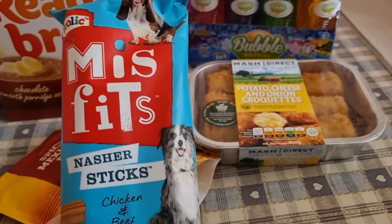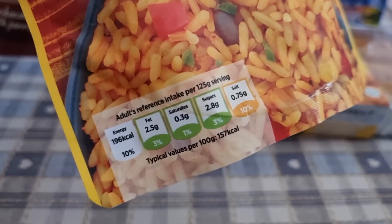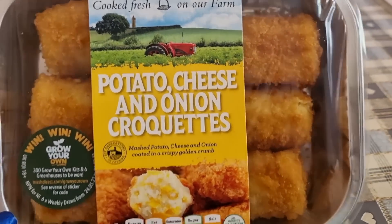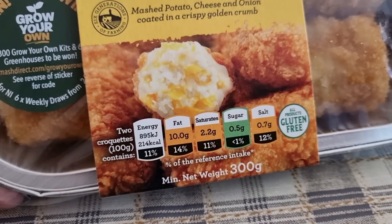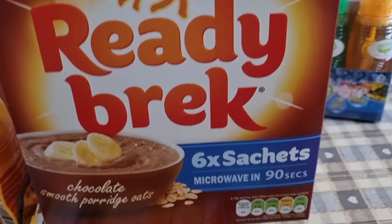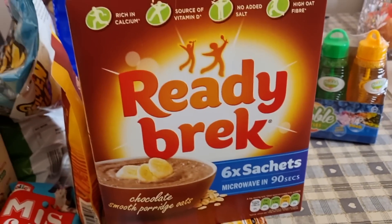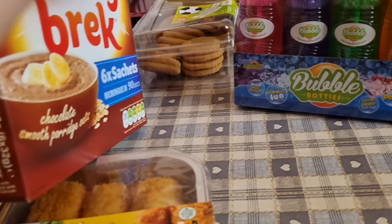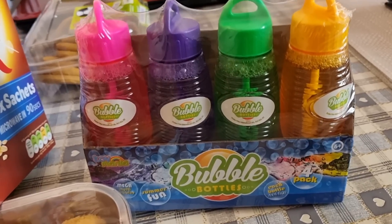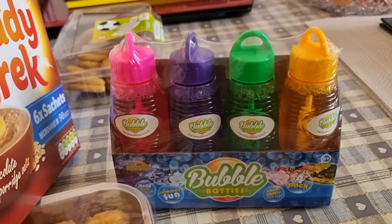Last bits: I got some Misfit and Nasha sticks for the dog. I got another rice — spicy Mexican rice at 196 calories for 125 grams. I got some potato cheese and onion croquettes for the kids — 214 for two. I also got some Ready Brek sachets at 179 calories but that's with the milk, not just the sachet. And last but not least, I got some bubbles — Dexter's going to go in the garden and play with those.